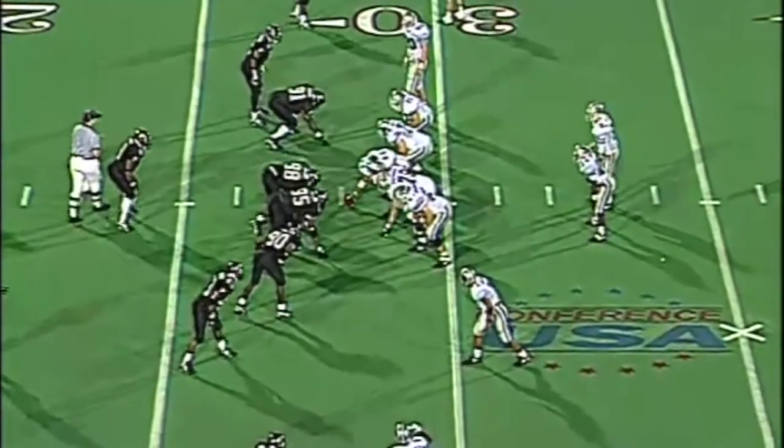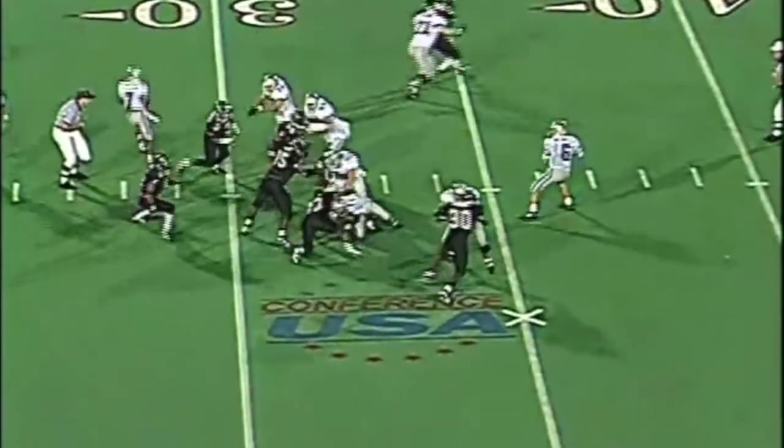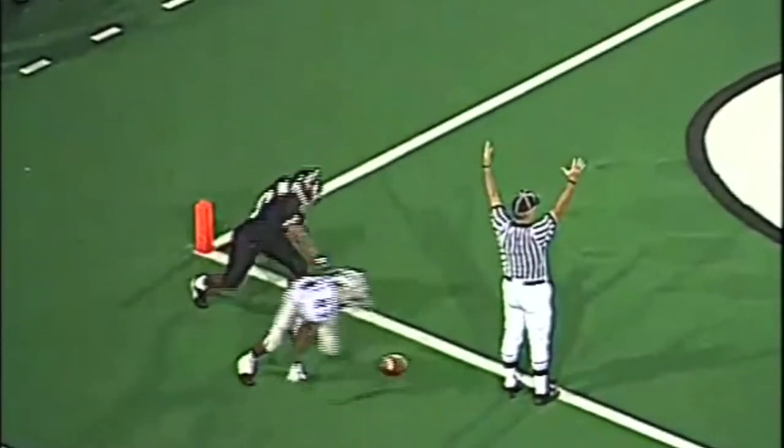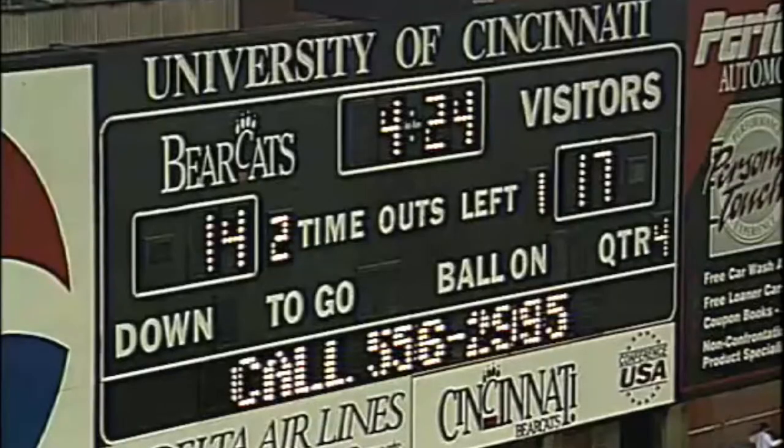Third down and seven, football at the 28 of Cincinnati out of the shotgun. Miller — here comes the blitz once again. Miller is throwing for the end zone looking for Lockett. Lockett makes a diving catch! Touchdown, Kevin Lockett, five yards deep in the end zone. He burns Jermaine Trent. Kansas State takes the lead for the first time tonight.